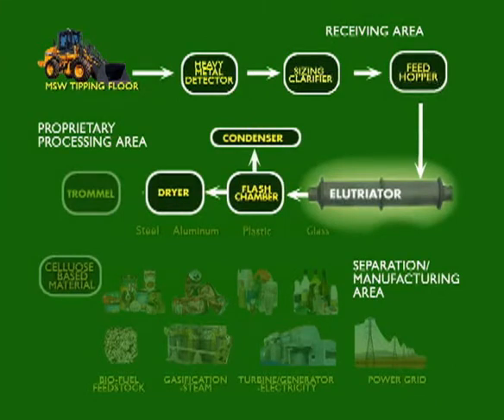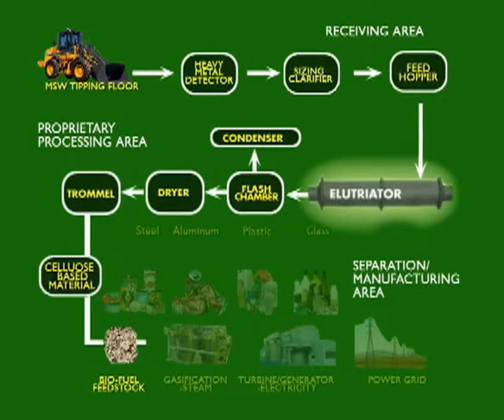After the drying process, it is then sent to the separating rotary trommel. Here, the cellulose-based material is screened from the rest of the product and delivered to the cellulose-based material manufacturing sector of the plant, where it can be converted into raw biofuel feedstock or high-calorific value-densified renewable fuel cubes that are fed directly into the gasifier, which then produces steam that is sent to the steam turbine.